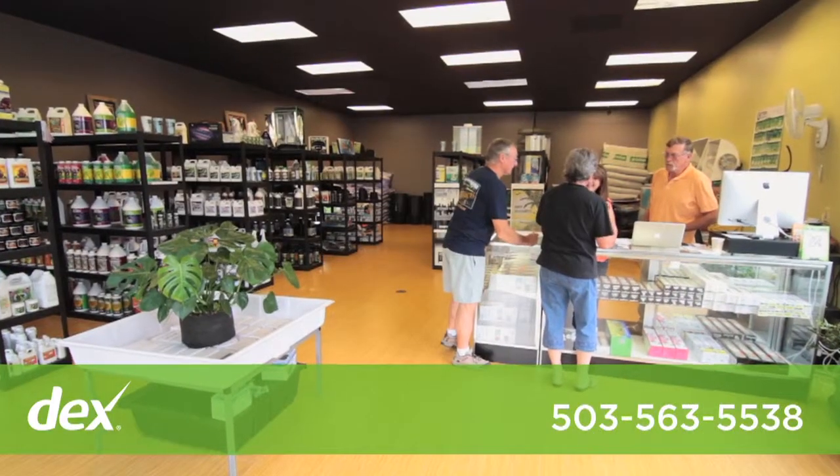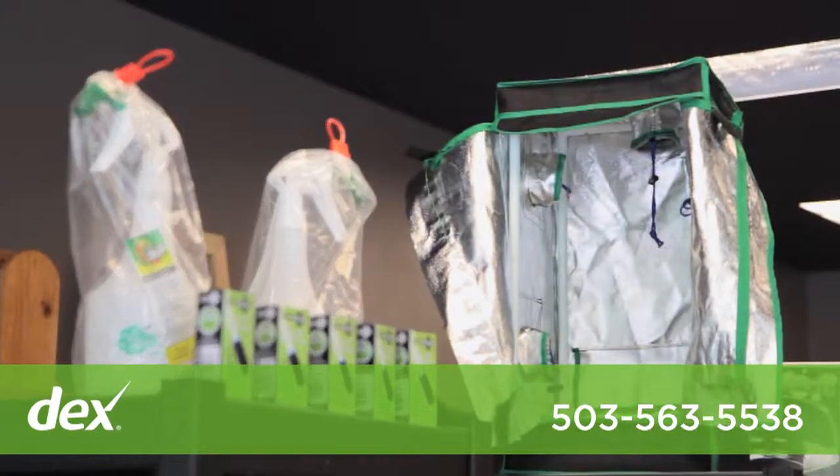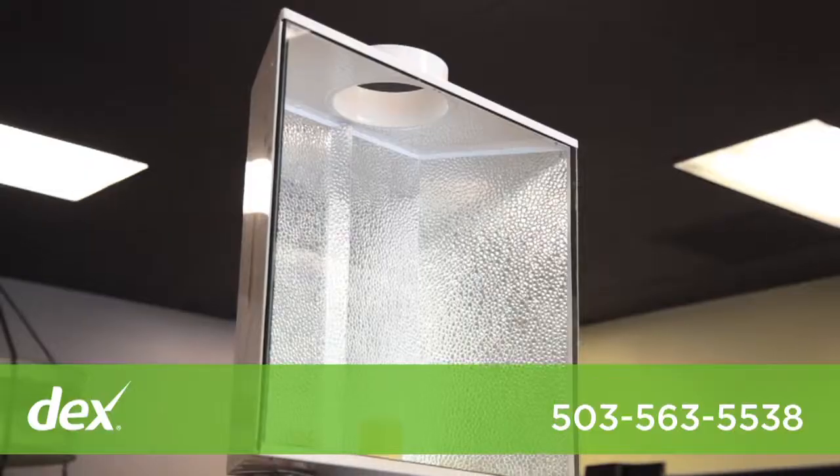Hi, I'm Michelle and this is Leaf and Blossom. Leaf and Blossom Hydroponics is the number one stop for all your hydroponic and indoor gardening needs.